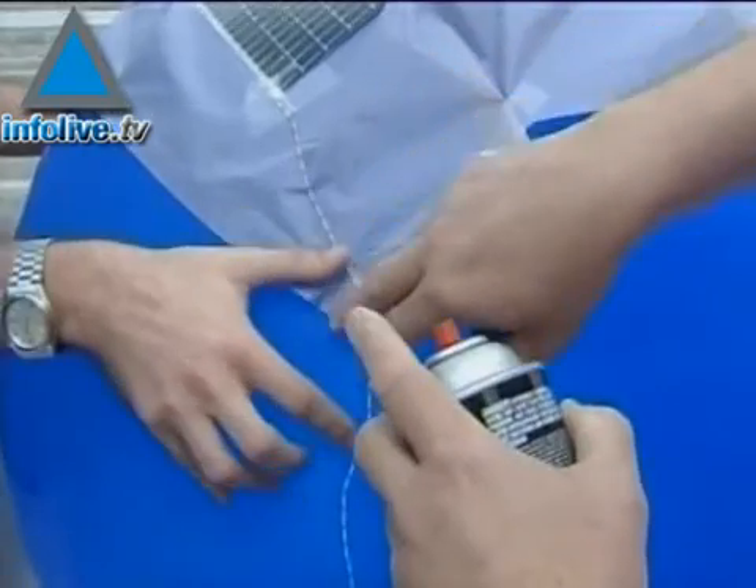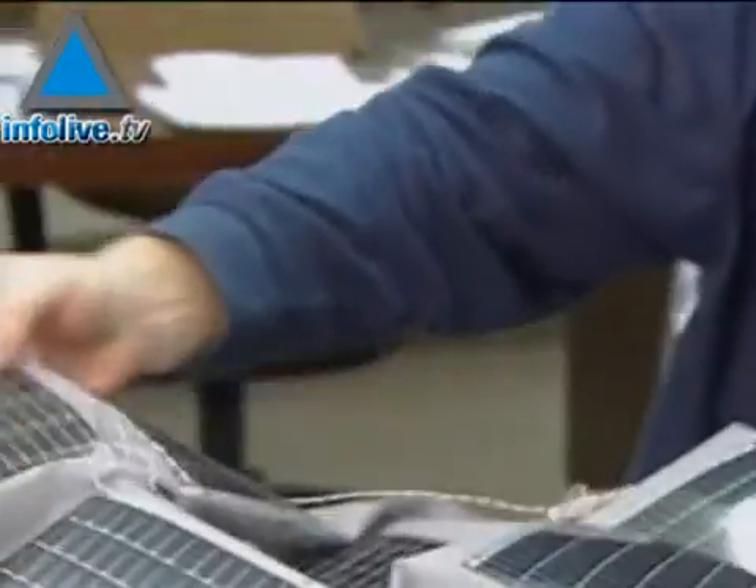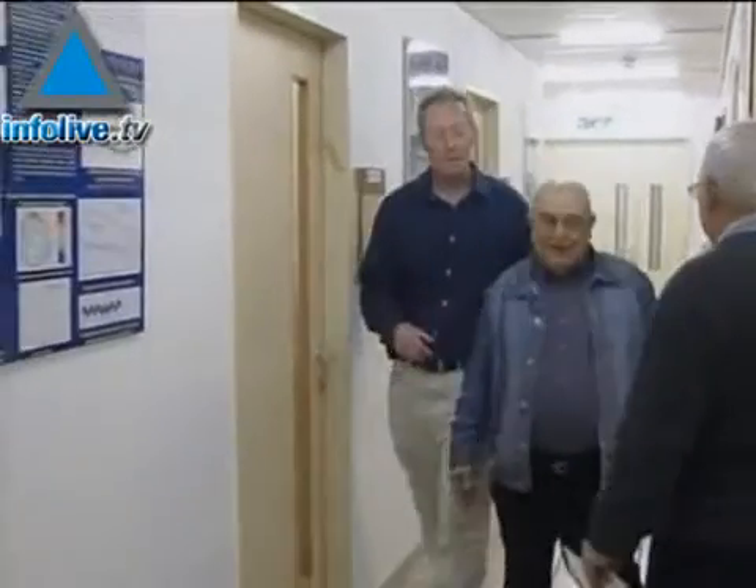Prototypes are rough now, but the design should be easy to streamline. Designers think the first models could be available in the next year, with each balloon providing the same amount of electricity as 25 square meters of solar panels — that's enough to power a washer and dryer for an entire year.